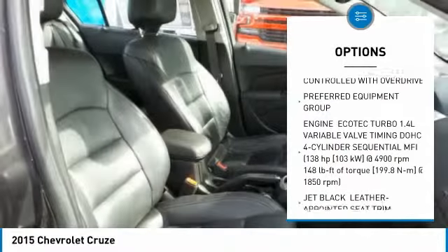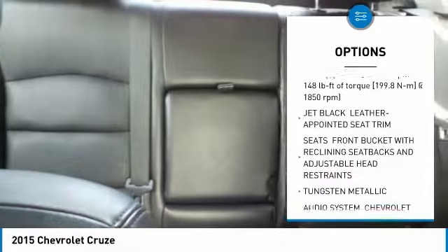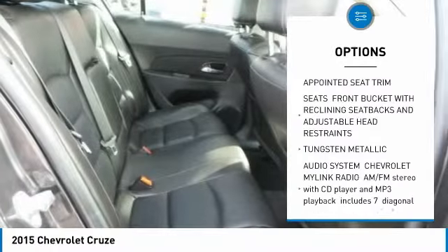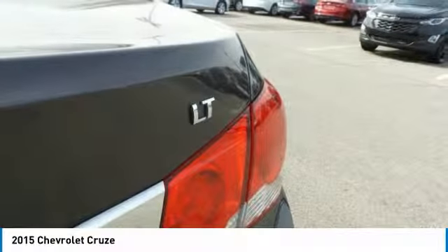Keyless entry, remote engine start, steering wheel audio controls, leather-wrapped steering wheel, Bluetooth, power steering, adjustable steering wheel, cruise control, floor mats, aluminum wheels.